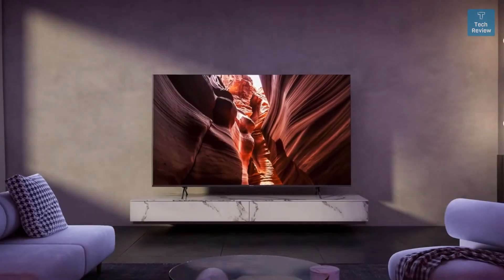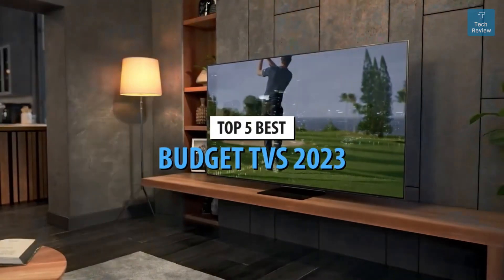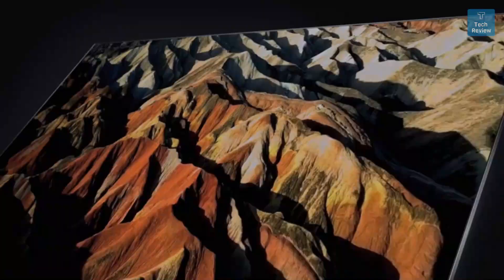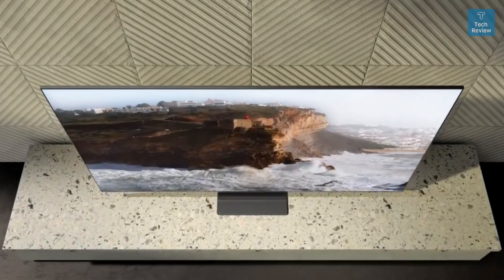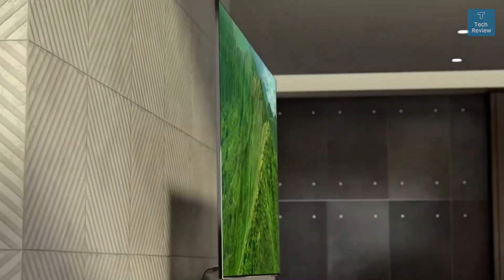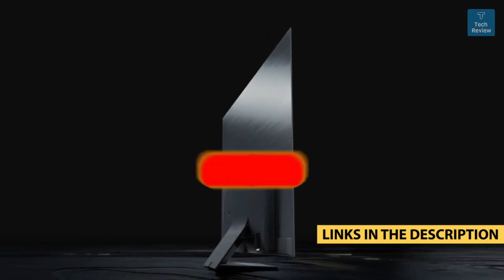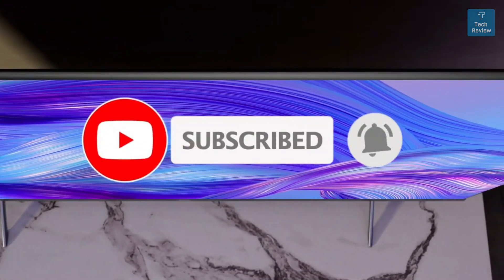Today's video is on the top 5 best budget TVs in 2023. Through extensive research and testing, I've put together a list of options that'll meet the needs of different types of buyers, whether it's price, performance, or particular use. For more information on the products, I've included links in the description box below, which are updated for the best prices.